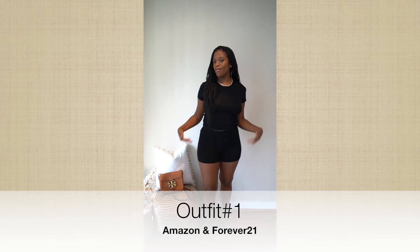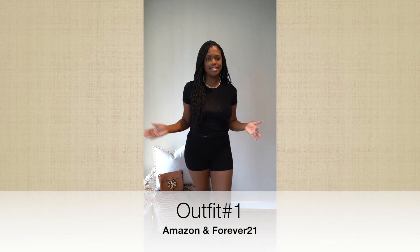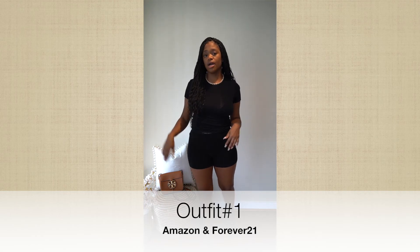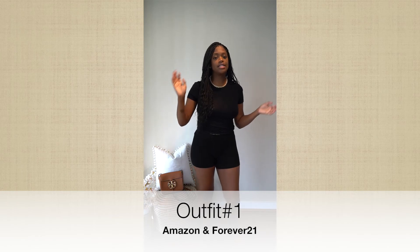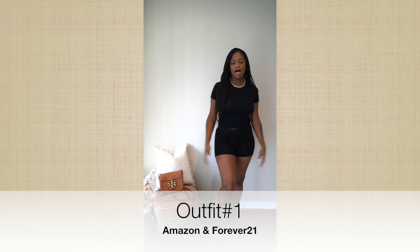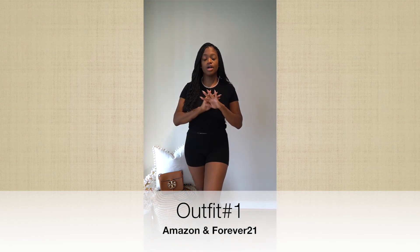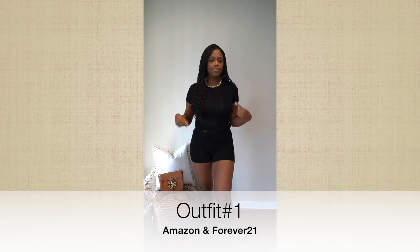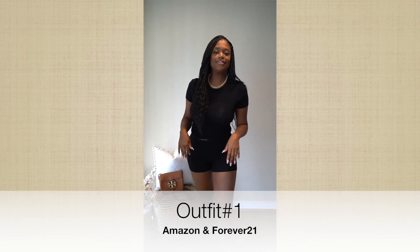My first outfit is actually what I'm wearing right now. Super comfortable. Loungewear is still all the rave. I'm still working from home, but this is a great outfit just to throw on and go — if you have to walk the dog, maybe you have company over and you don't want to be overly dressed. I have on a Forever 21 simple black shirt, and then I have these amazing comfy shorts. I'm going to tell you, these are amazing. I just got them. They're from Amazon. It's actually a two-piece set.